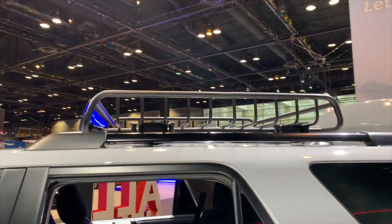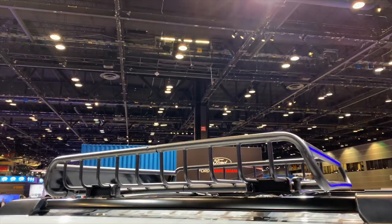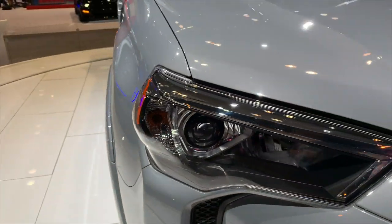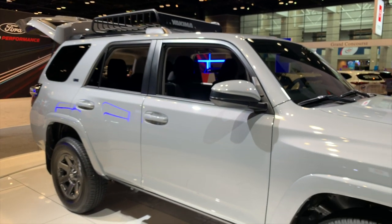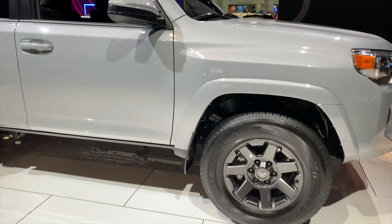With the 4Runner you're also going to get a Yakima basket that comes standard on top so you can throw your gear. Otherwise it's going to be very similar to the SR5 trim just with a few of these special details. The only thing that's kind of strange is there's no specific Trail Edition badging on this, the Tacoma, nor the Tundra. So the only way you would really know it's a Trail Edition car is by looking at those features on the outside of the vehicle.